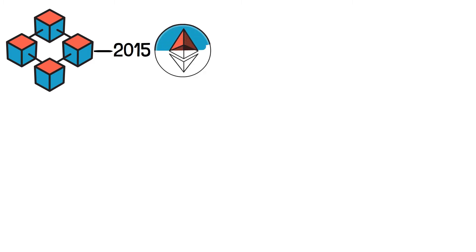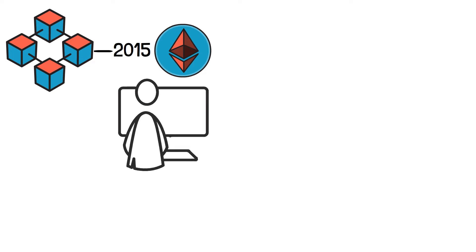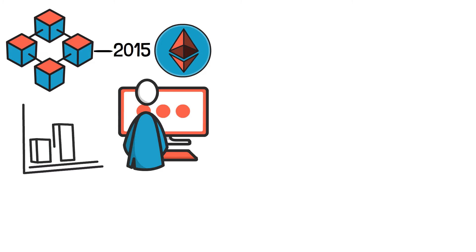Blockchains that can run smart contracts aren't anything new. They've been around since 2015 with the launch of the Ethereum mainnet, and there are now more than a dozen similar platforms operating today. But despite the rapidly growing demand for decentralized applications, or dApps, and the elaboration of increasingly capable dApps, several major friction points still limit their adoption.